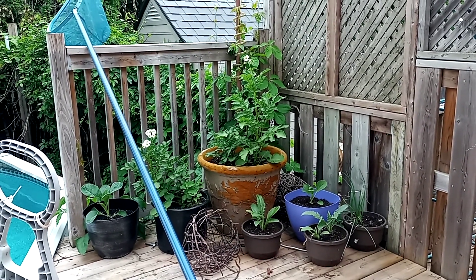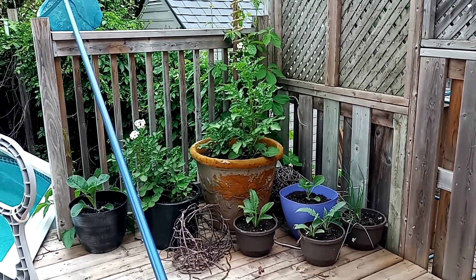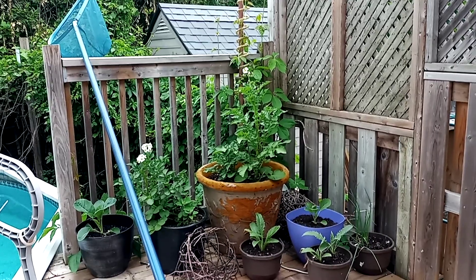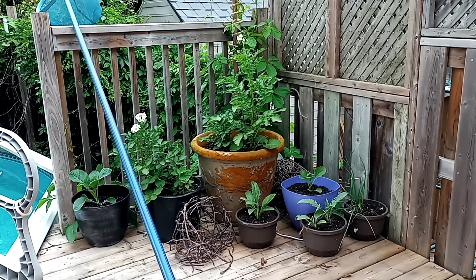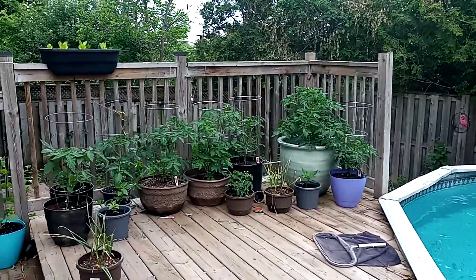Hi everybody, welcome back to my channel. This is garden update week five. These are my potato plants — they are starting to flower on top. And of course my artichokes and a couple of cabbages, they're doing quite well.